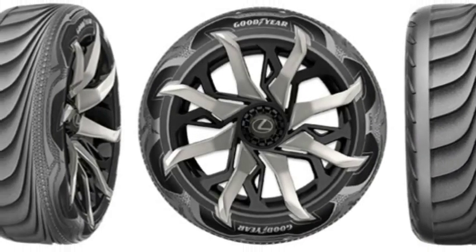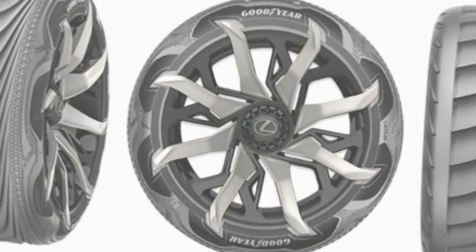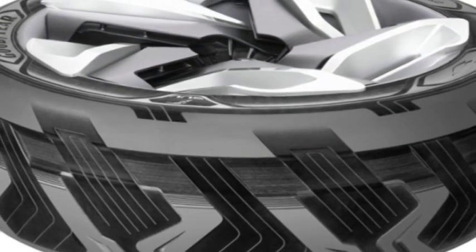Goodyear didn't reveal any other details about the tire, such as how much electricity it might generate or when it may hit the roads. Electric vehicle range anxiety is a real concern, especially for drivers that have long commutes or those without public recharging stations nearby.